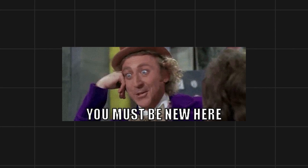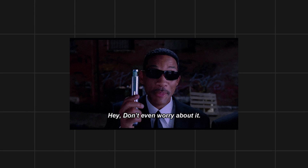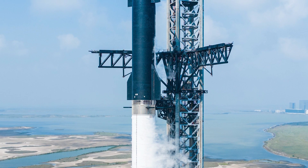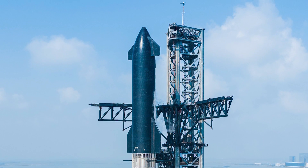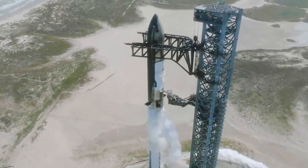For those new to the space community, the term 'wet' in wet dress rehearsal refers to the presence of propellants — in this case, liquid oxygen and methane — which are loaded into the vehicle's propellant tanks. The 'dress rehearsal' part indicates that the test simulates the actual launch countdown sequence, but without actually launching the vehicle.